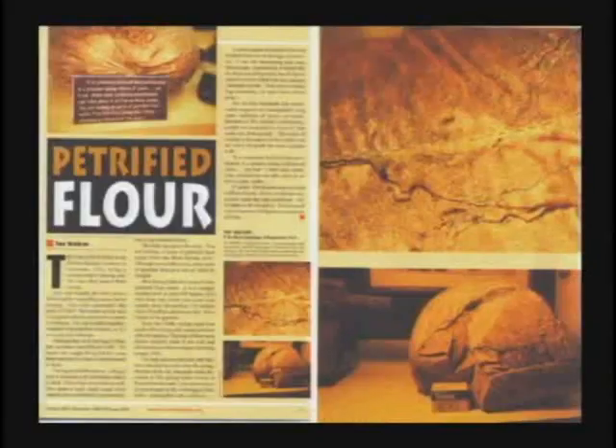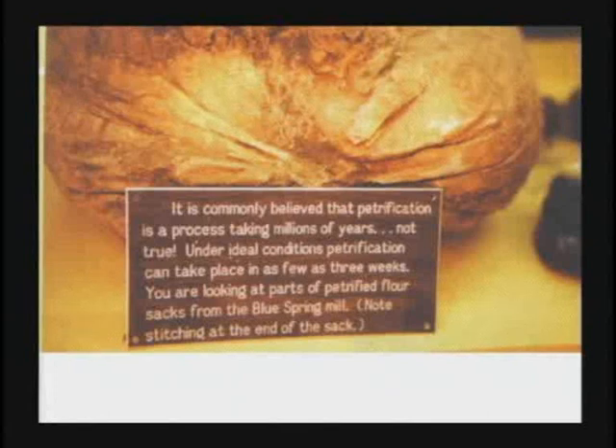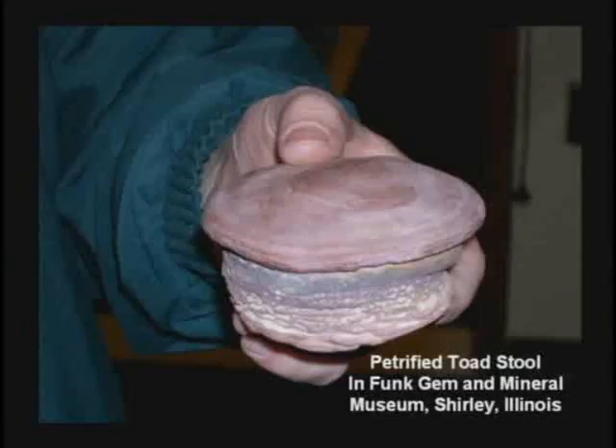Here's petrified sacks of flour found in a flour mill that flooded in 1910 in Eureka Springs, Arkansas. Here's a petrified toadstool.